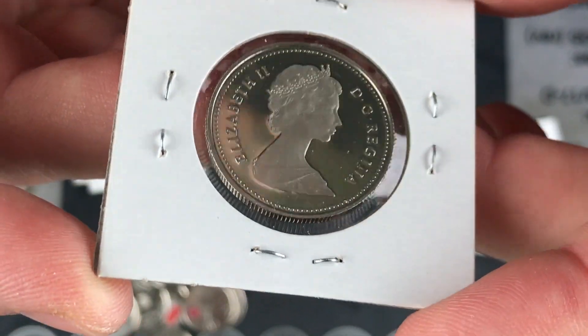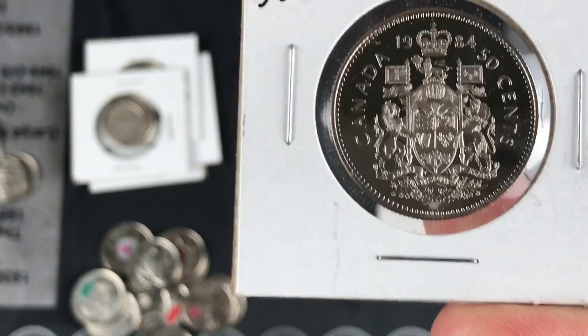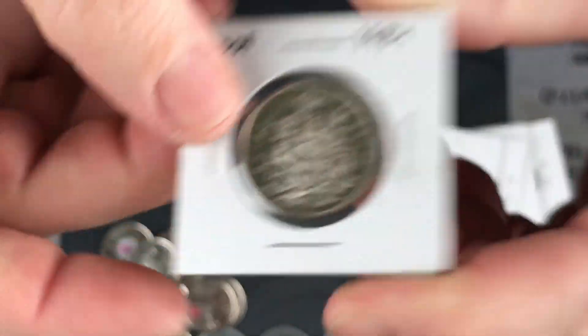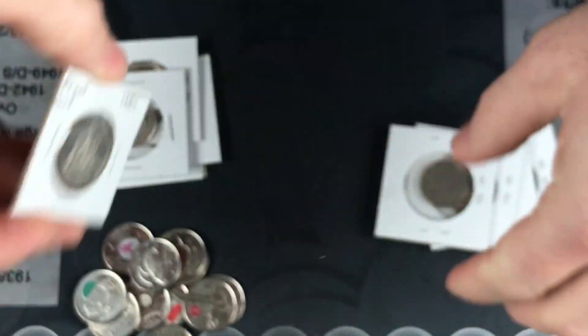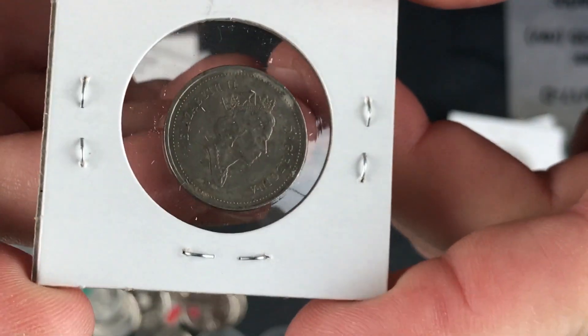Oh wow, this one's beautiful — this is a proof! It's a 50 cent 1984 proof. That is awesome, that is beautiful man! Wow, I feel like I made out better than what I sent Jay — I owe Jay Edwards some coins.